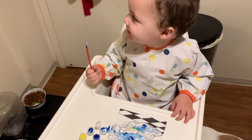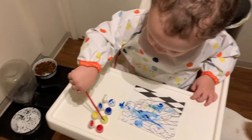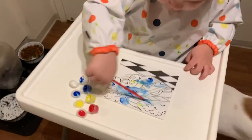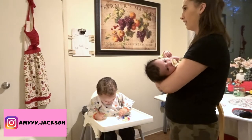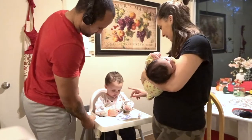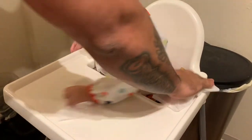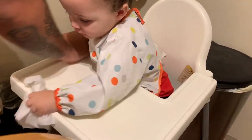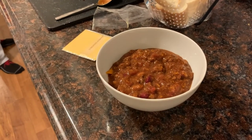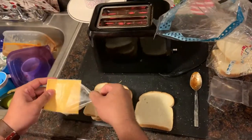If you guys are new, I would love if you would subscribe if you're not already, and make sure you give this video a thumbs up if you enjoy night routines like this. We're just having leftover chili for dinner — we had a bunch leftover from last night — so that's what dinner is going to be. We're making JJ some grilled cheese as well.